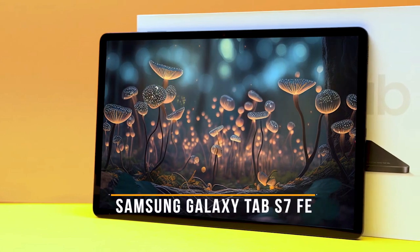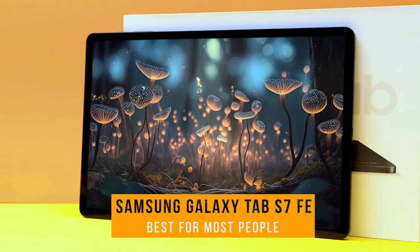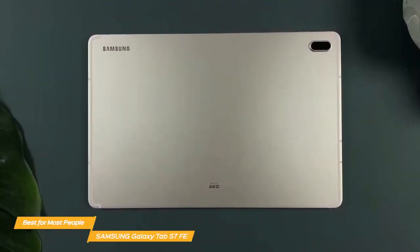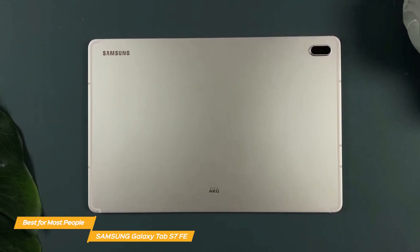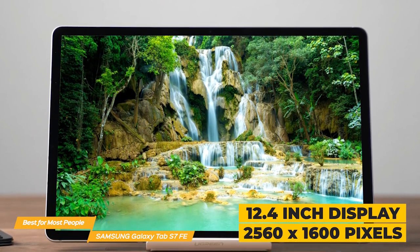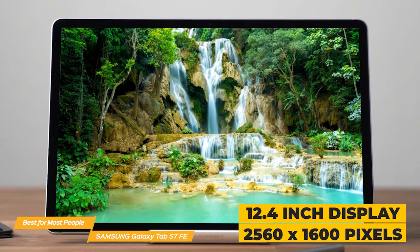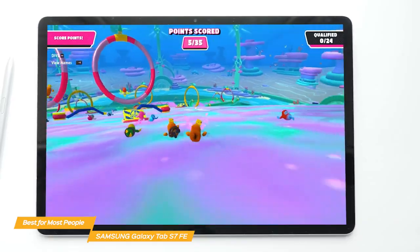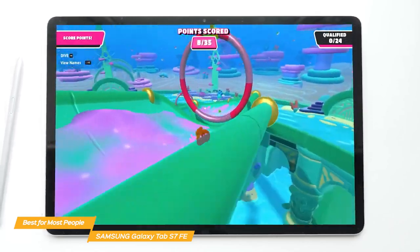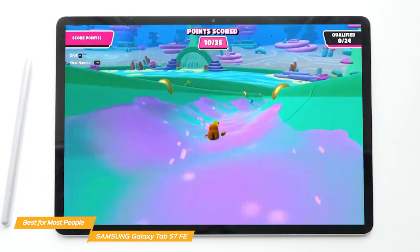First on my list is the Samsung Galaxy Tab S7 FE, my choice for the best Android tablet for most people. The Samsung Tab S7 FE is a well-equipped, versatile Android tablet with tons of features that make it a great choice for most people. It has a large 12.4-inch display with a resolution of 2560 by 1600 pixels and it comes in multiple colors to suit your personal style. The display colors are vivid, the blacks are deep, and the viewing angles are excellent. Whether you're watching movies, playing games, or browsing the web, the Tab S7 FE's display will not disappoint.